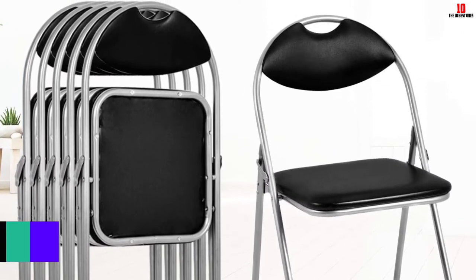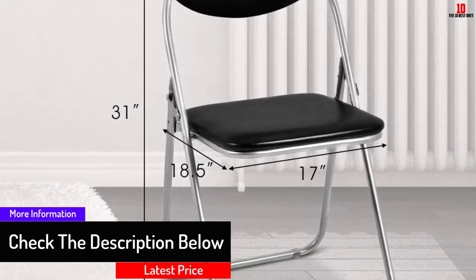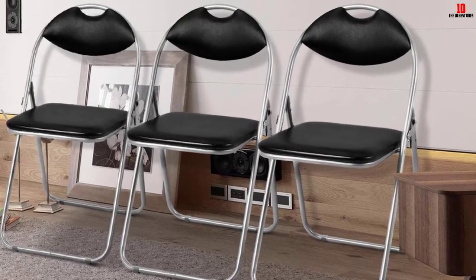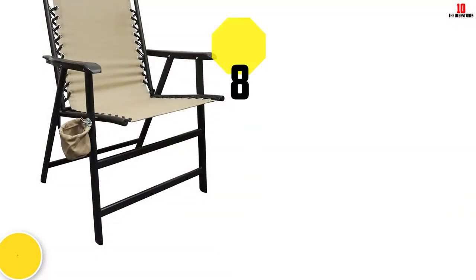Each chair weighs about 8.2 pounds, which is sufficient to support at least 250 pounds. If you love to go camping with your entire family, then the Giant X six-piece folding chair is a must-have accessory.